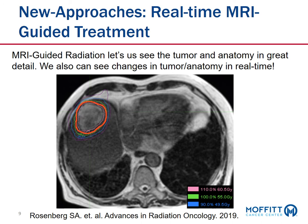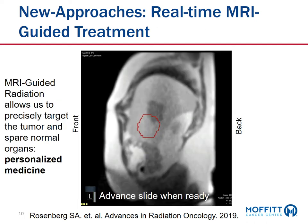This is the 3D image we get when a patient goes into the MRI-guided treatment unit. It's called a TrueFISP sequence — a mixture of a T2 and T1 weighted image. What you can see on screen is a tumor in the liver outlined in red, along with isodose lines showing the dose of radiation to be delivered to that area. The MRI-guided radiation unit allows us to see the tumor and anatomy in great detail, including changes and movement in real time.